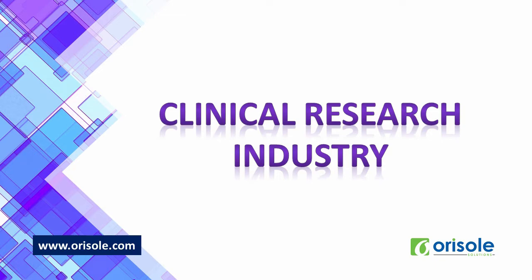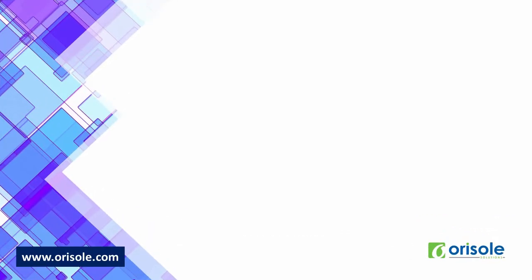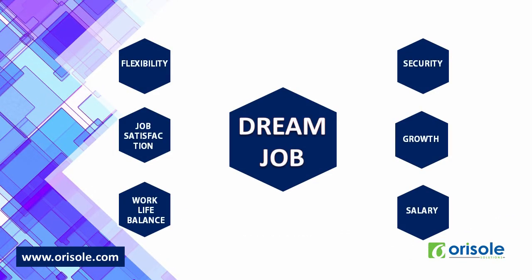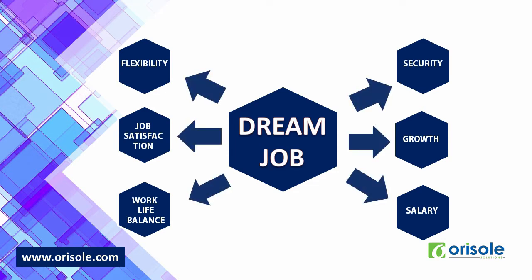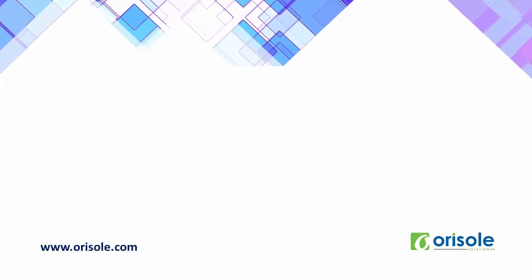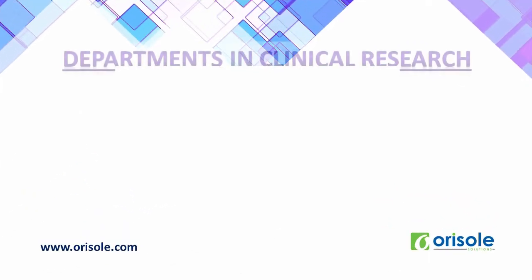Let us see various opportunities in clinical data management. Before discussing clinical data management, let us see what is a dream job. The job that offers security, consistent growth, good salary, flexibility, work-life balance, and job satisfaction is a dream job. CDM has all the qualities of a dream job.